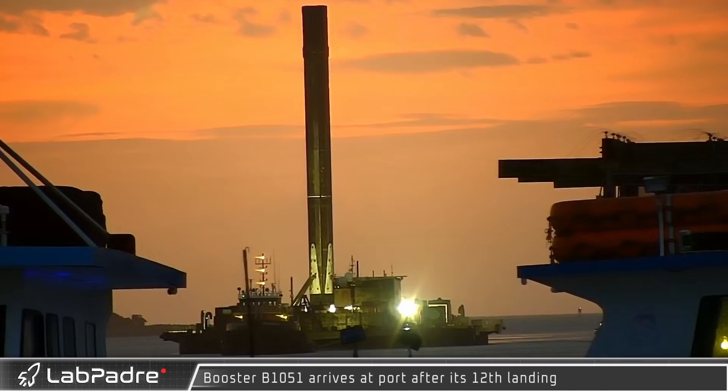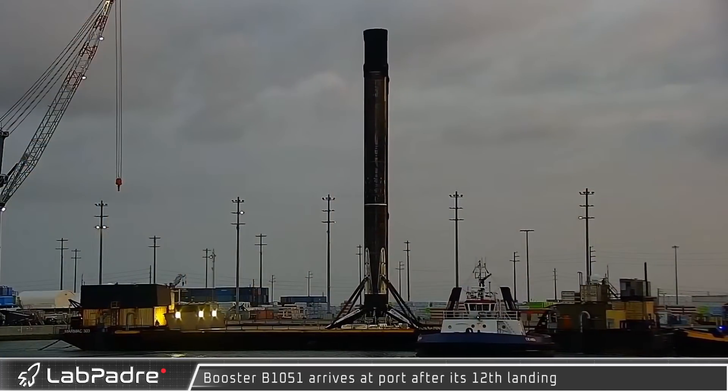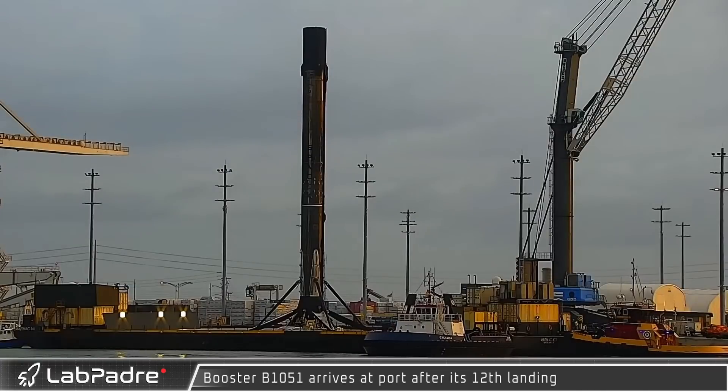Back in Florida, standing tall on the deck of Just Read the Instructions, against the rising sun with a record-setting 12th mission under its belt, Booster 1051 made its triumphant return to Port Canaveral for unloading and refurbishment.